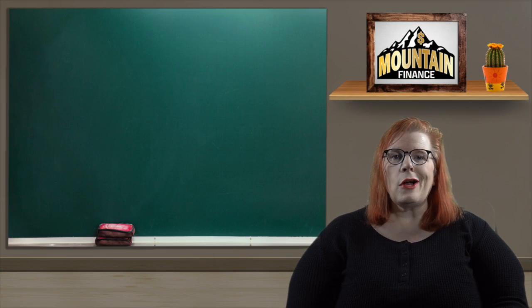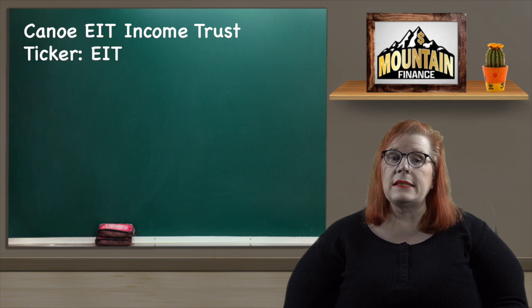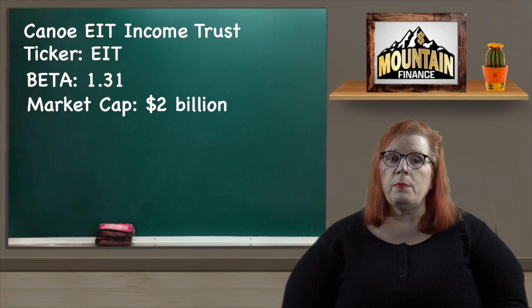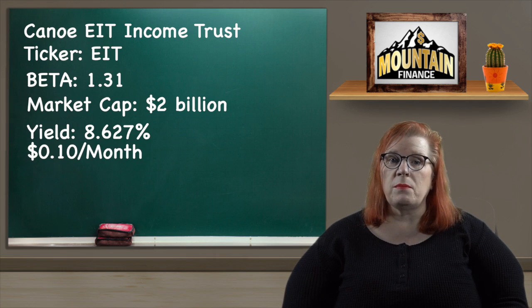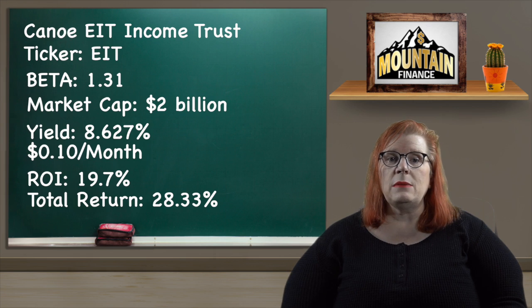For the final pick it is my wildcard stock, and it will come as a surprise to no one that I have chosen Canoe EIT Income Fund with a ticker of EIT.UN for the last spot in my 10. Their beta is 1.31, which is a little above average but really not by much. They are an income fund that invests in the energy sector and the financial sector only as it supports the energy sector. They have a market cap of $2 billion and a dividend yield of 8.627% paid out monthly at 10 cents per share. Their share rose from $11.62 to $13.91 for an ROI of 19.7%, and adding in the dividend we get a total return of 28.33%, which is everything I could ask for in my wildcard pick.